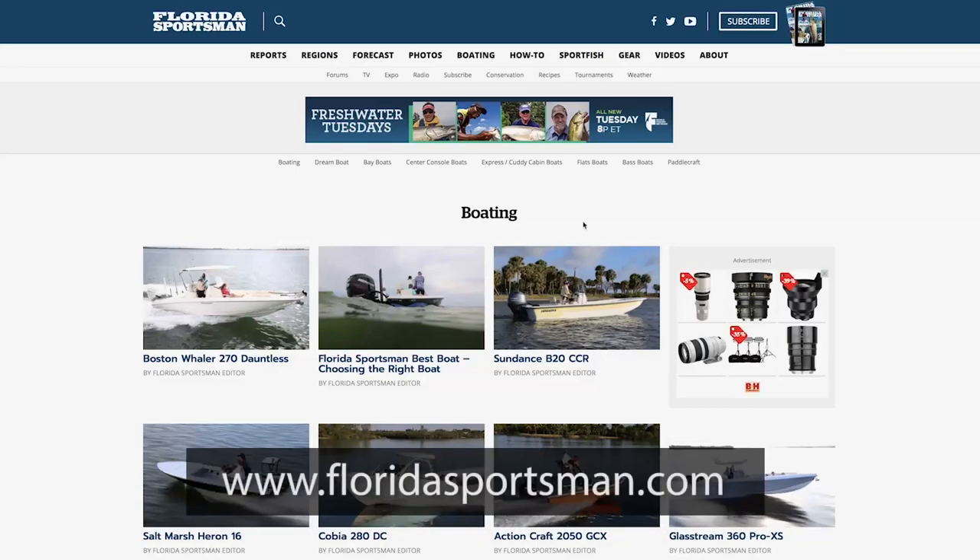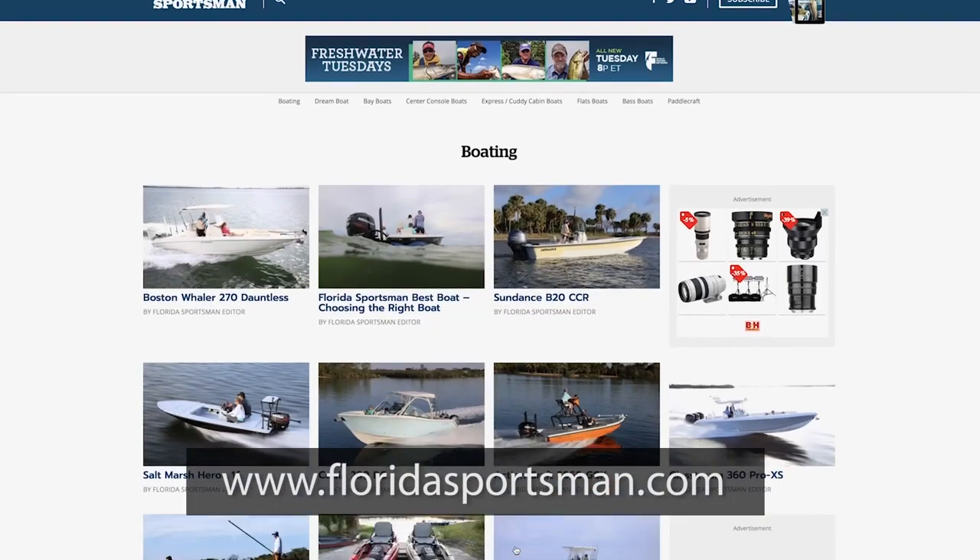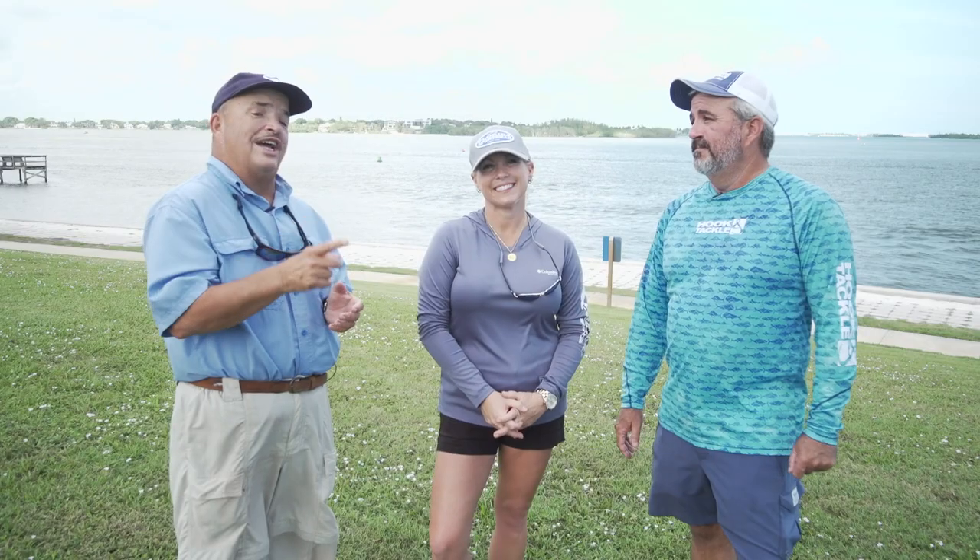If you'd like any more information about the boats you saw this week or any boat you see on Best Boat, visit us at FloridaSportsman.com. We'll see you next week on another episode of Florida Sportsman Best Boat.